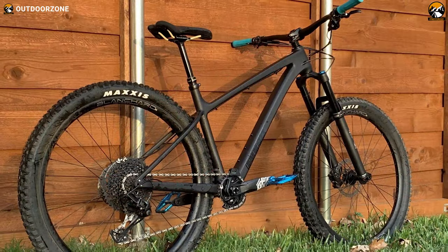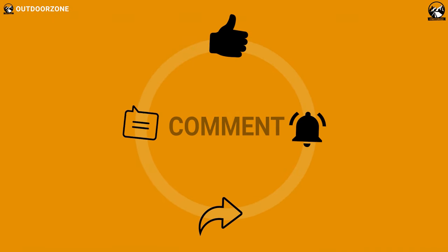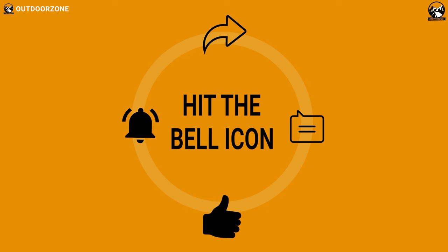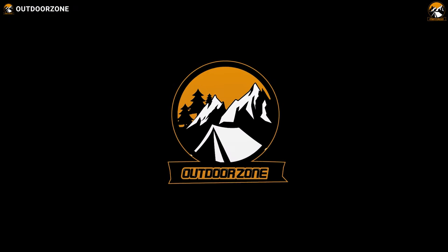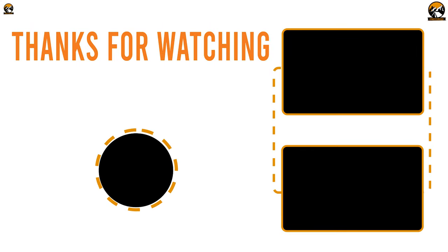So that was our list for the top 5 hardtail mountain bikes. Thanks for watching our video. Hit the like button and share this video with your friends if you found it helpful. We always crave to learn more. If you think we've missed a product or there's a product we should add, we'd love to hear your opinion. We'll see you next time.